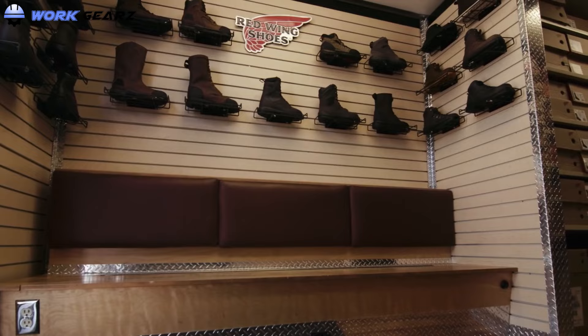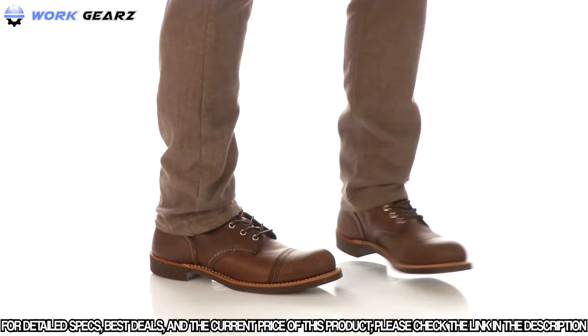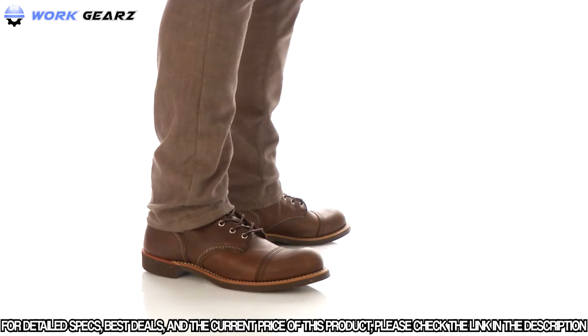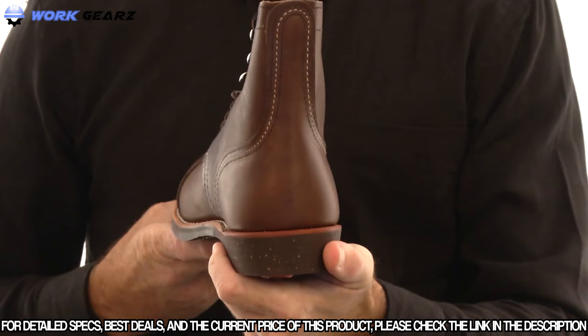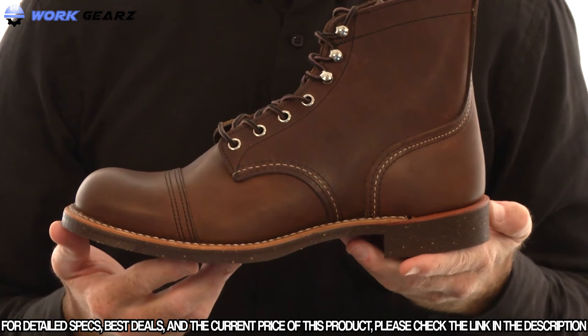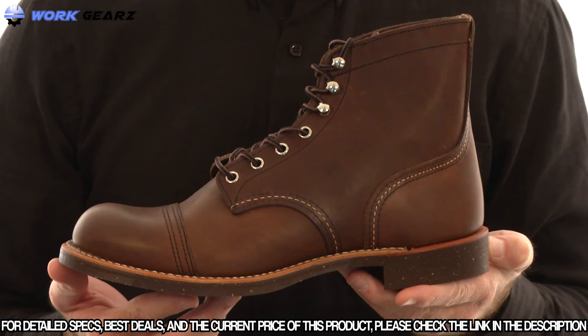Joey here from Red Wing Heritage today with the 6-inch Iron Ranger. Originally designed in the 1920s, the double toe cap adds extra toe protection and authentic styling. The outside heel pocket creates a smooth, comfortable surface and provides stability. Texas steer hides are handcrafted by Red Wing's Master Tanner to create a full-grain oil tan leather that will endure hard work and the brutalities of harsh weather.